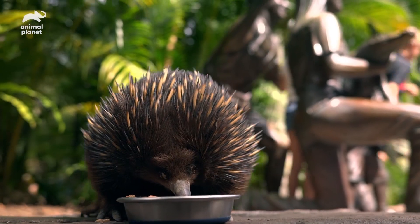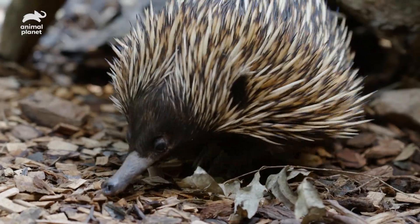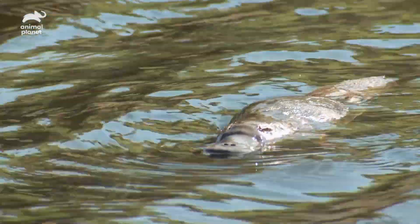Echidnas are monotremes, which means that they're egg-laying mammals. And there's only two monotremes in the world — the echidnas and the platypus.